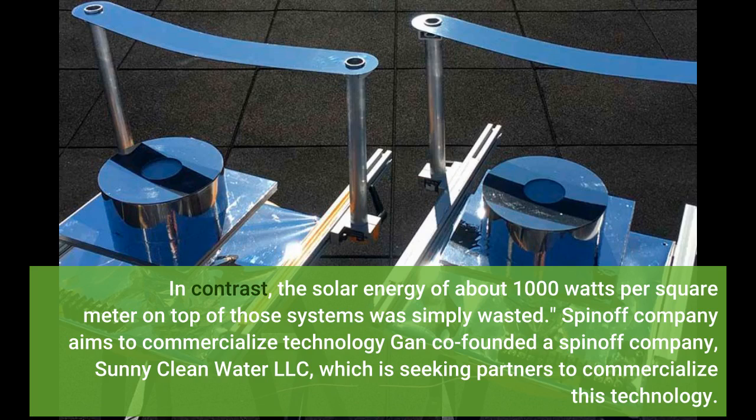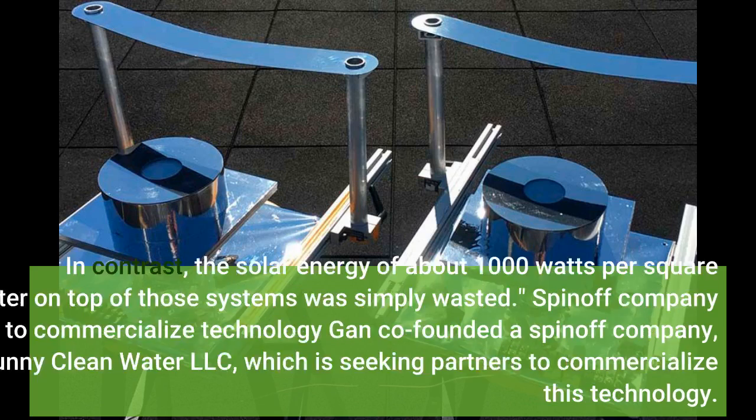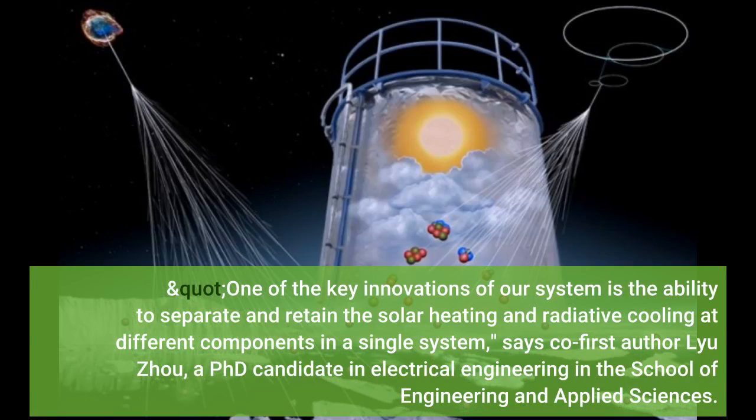Gan co-founded a spin-off company, Sunny Clean Water LLC, which is seeking partners to commercialize this technology. One of the key innovations of our system is the ability to separate and retain the solar heating and radiative cooling at different components in a single system, says co-first author Liu Zhou, a PhD candidate in electrical engineering in the School of Engineering and Applied Sciences.